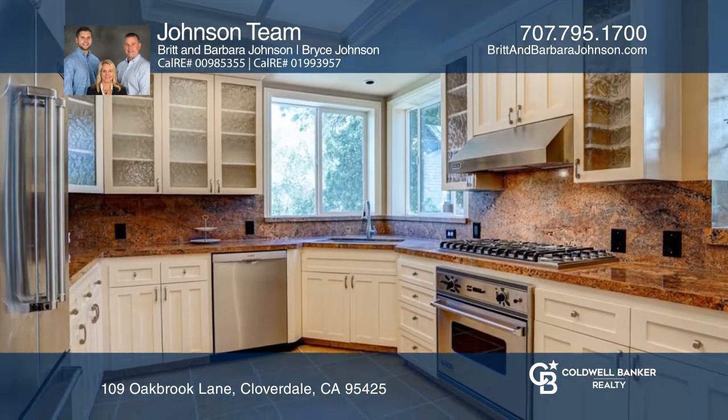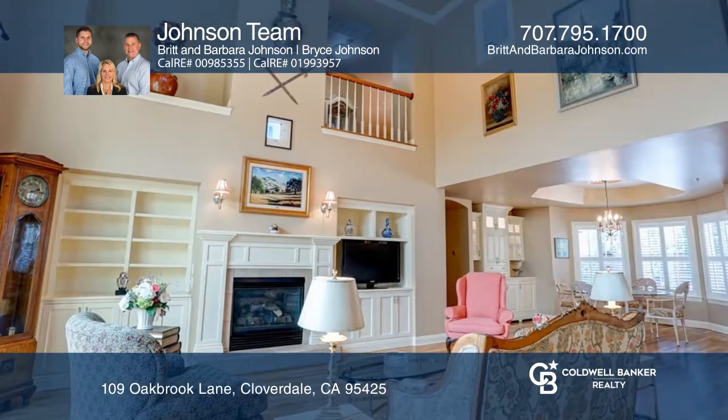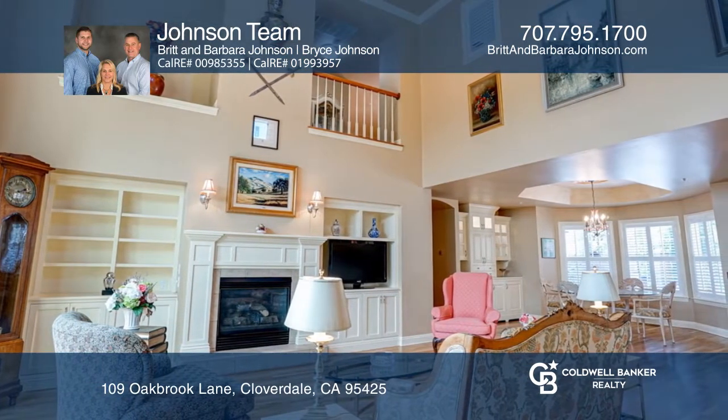Entertain in your light-filled kitchen with granite counters and Viking stainless steel appliances. The formal living room has a gas starter fireplace.